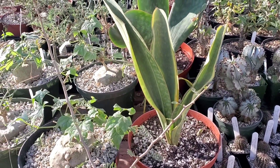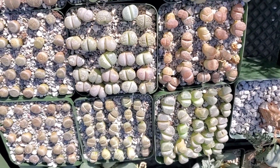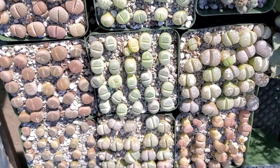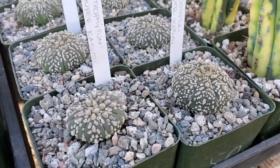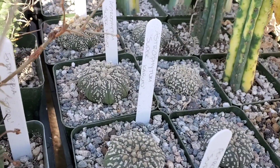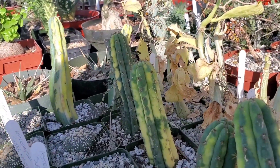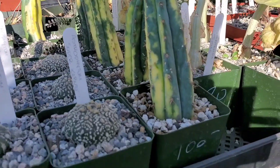He even has a variegated Sansevieria masoniana and this one is $120. I love what he did with these Lithops — this is really cool. Each pot of Lithops is $35 but I love the look of that. Look at these little guys — these are Astrophytum Super Kabudos and they are $50 each. And look at this, it's variegated — but these little guys are $100.